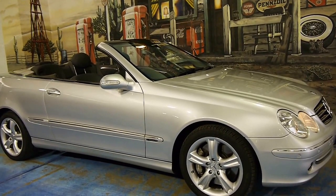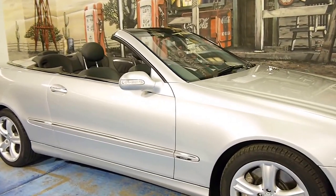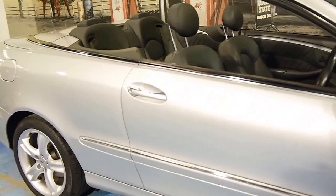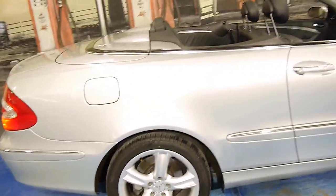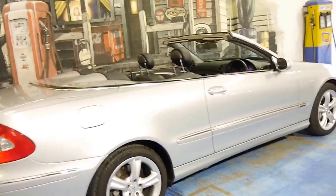Here we have a 2004 Mercedes-Benz CLK 500. It's a convertible, obviously, and it's an Avant-Garde. It's Zircon Silver with black leather interior, and the car is in particularly good condition.